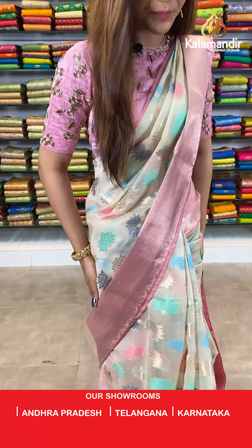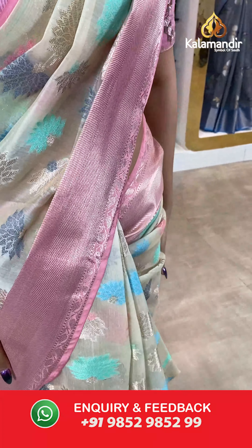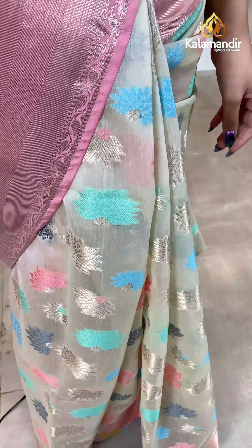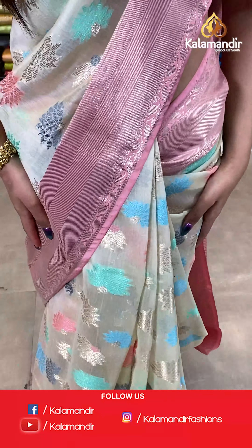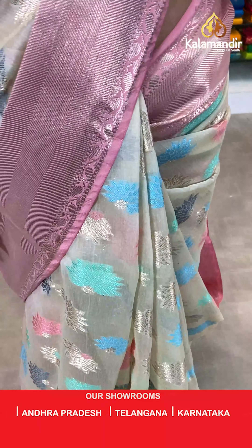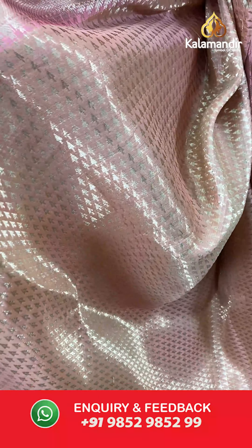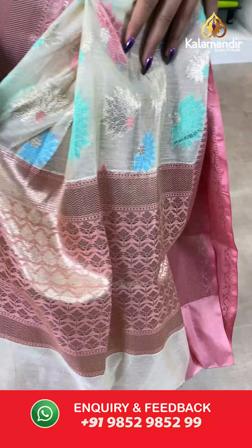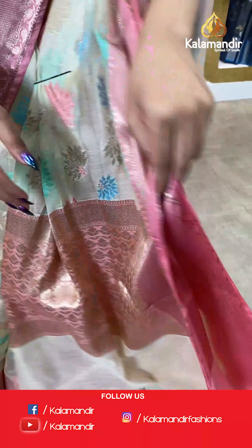Have a look at this beautiful saree which I'm wearing right now. The colour is cream and pink. The body has a floral design and we have gold zari borders. With this we have a beautiful gold zari with floral butti pallu and the brocade blouse.